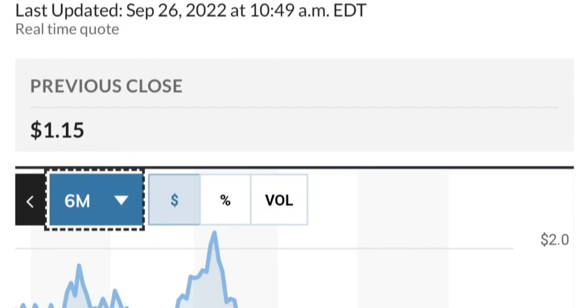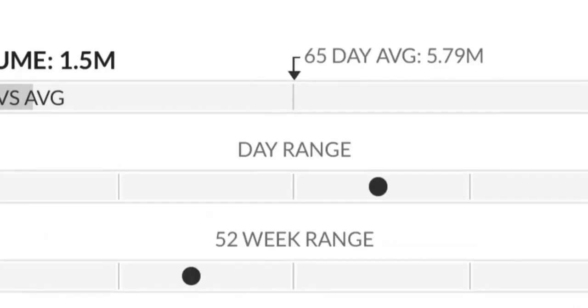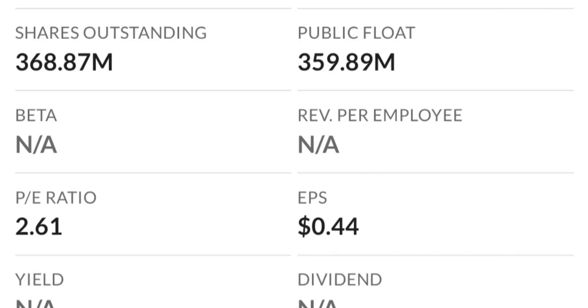This stock has been really strong — it made a really nice move. From the beginning of this year it went from 50 cents to almost two dollars, which is like a 300% run. As you can see, two dollars is a very strong resistance area and it just could not break through it the first time. There are a lot of resistance levels here so it might take a few tries to break through.